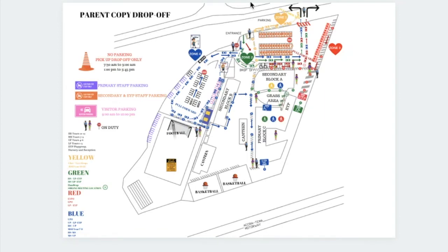Hi there. Today I'm going to go over the parent drop-off map. I know some of you expressed that it might look a little bit confusing, but it is very simple and easy to follow. By now you've picked up your car stickers where you would have your group 1 or group 2 and your color zone.